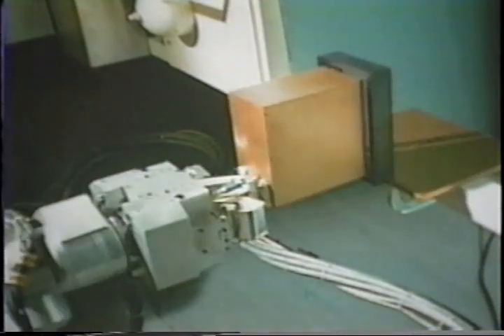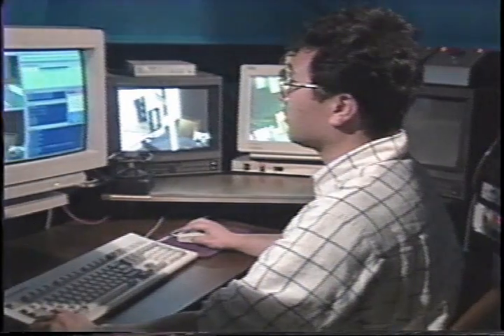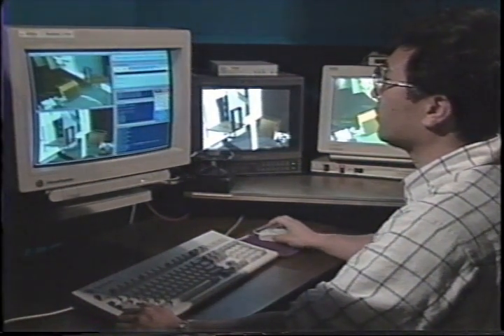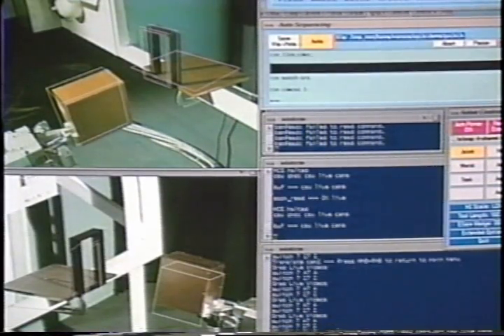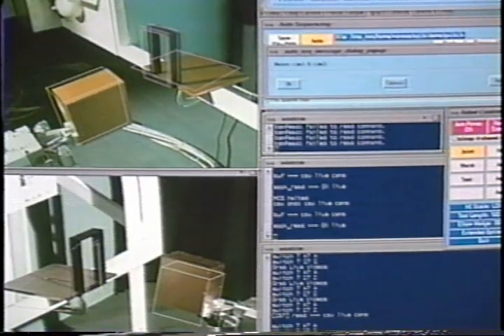The high-precision alignment capability of the calibrated synthetic viewing is demonstrated by inserting an Orbital Replacement Unit, or ORU, into its receptacle with a quarter-inch clearance. In the operator control station, the operator interacts with the calibrated synthetic viewing software through a high-performance graphic workstation. First, the camera calibration is performed by matching the three-dimensional graphic model of the ORU to its actual camera views.